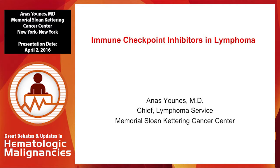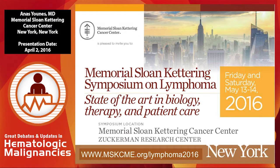Thanks, John, for inviting me. It's a pleasure to be here. First, I'd like to invite you to our upcoming lymphoma meeting, which will be next month. The information is on the website. If you're interested in registering, please do so.